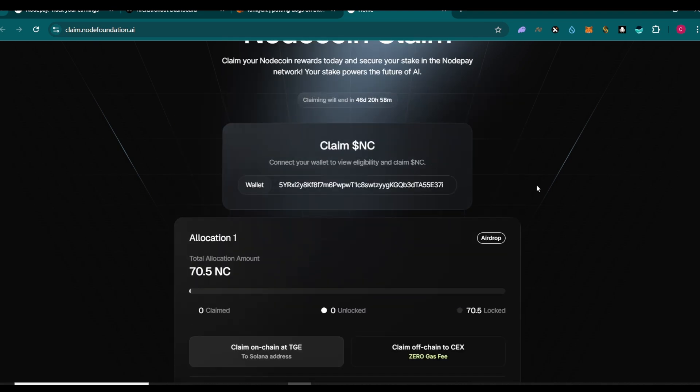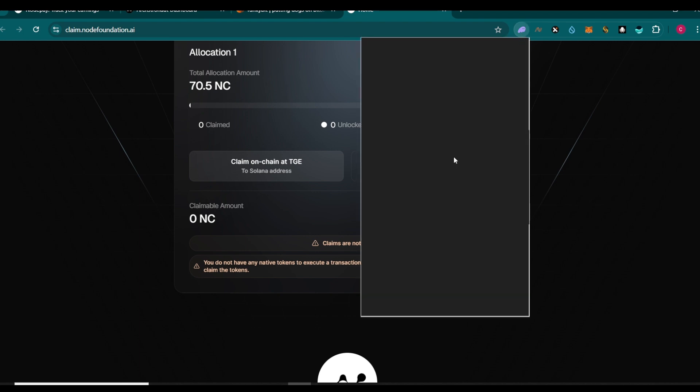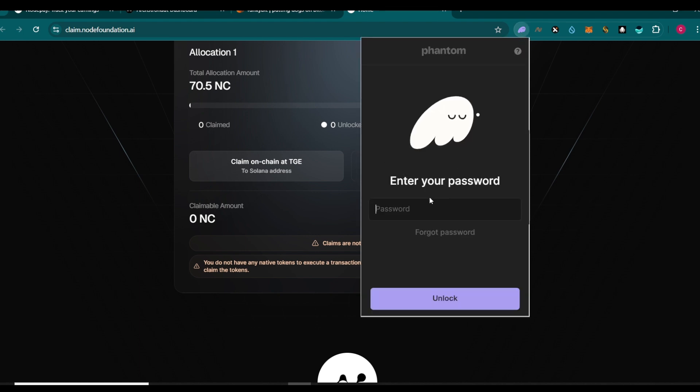If you have your allocation, connect your wallet and you'll see two options: claim on-chain, which will be available on their TGE on the 17th of this month - likely Friday - or the OKX option. The on-chain claim goes to your Solana wallet, and you'll need some SOL to complete it.